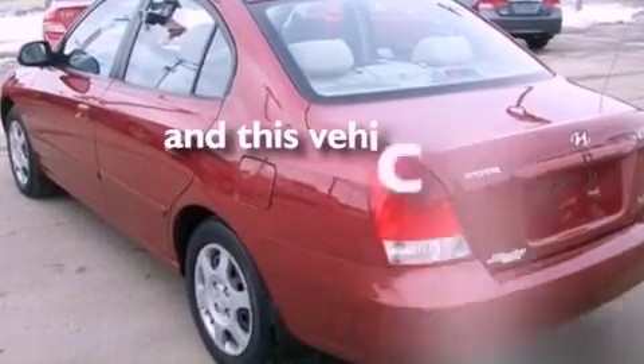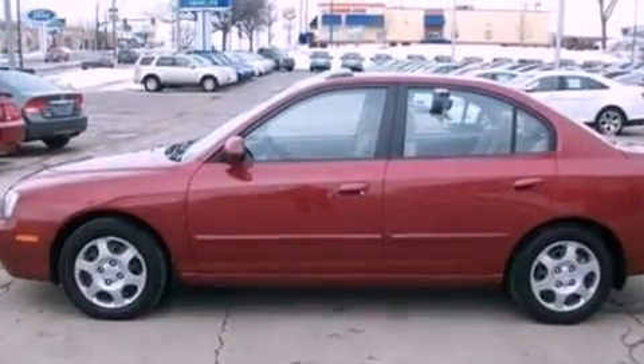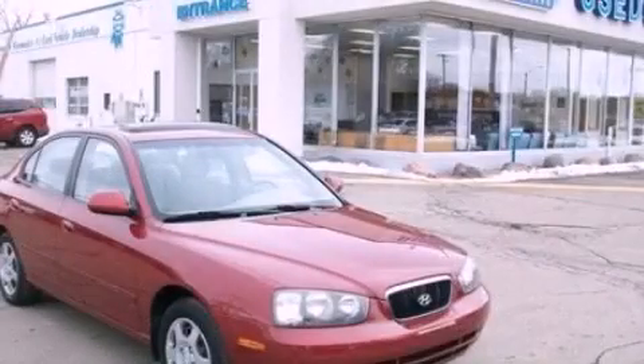This vehicle has less than 64,000 miles. This automobile won't last long at this price. Call and arrange a test drive now.